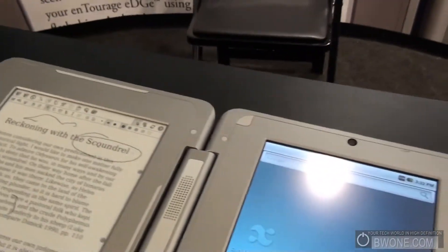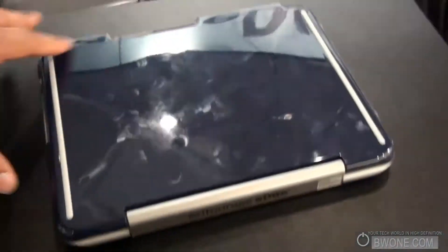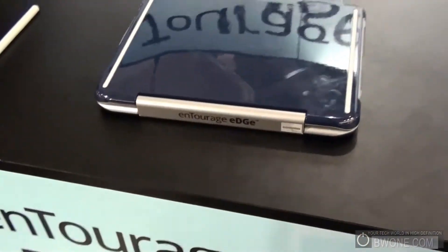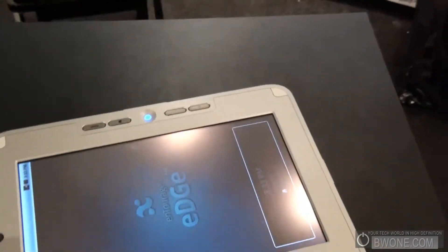Let's check it folded up — just like that. You can also fold it the other way so the screens are on the outside as well.